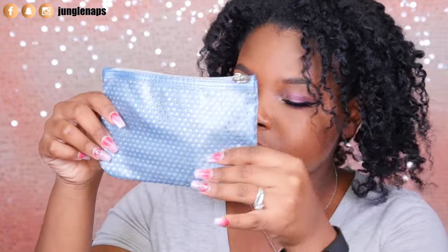Moving on to the actual bag — this is what the bag looks like. It's really cute, same size that all the Ipsy bags come in. I love using these for traveling. Let's open it up and see what's inside.